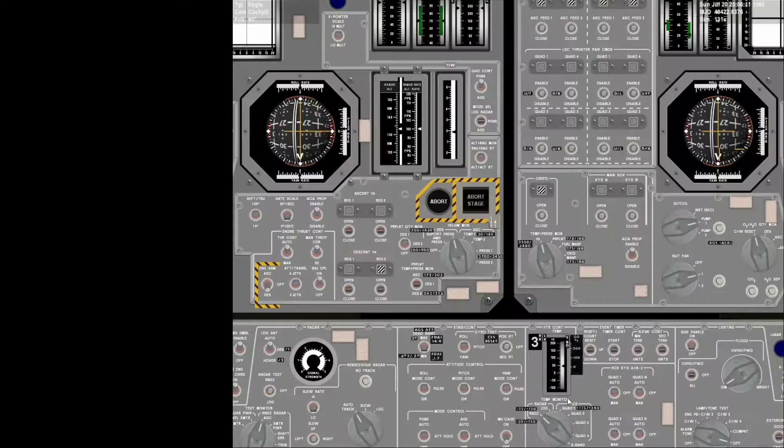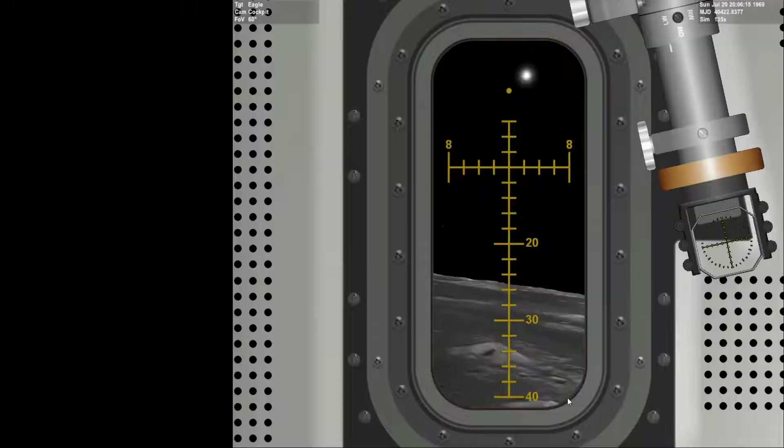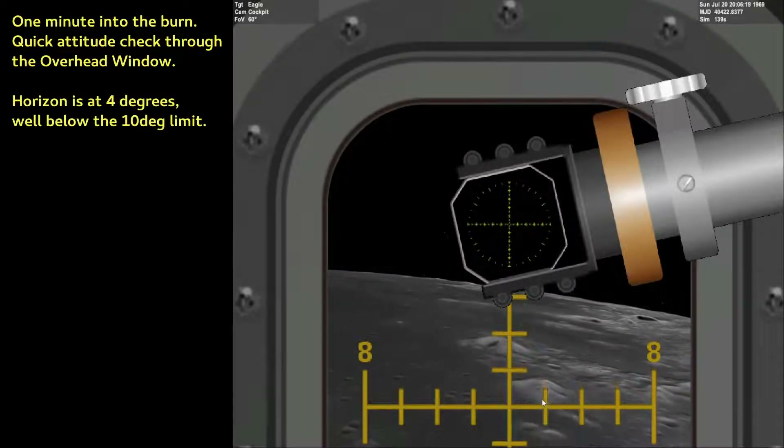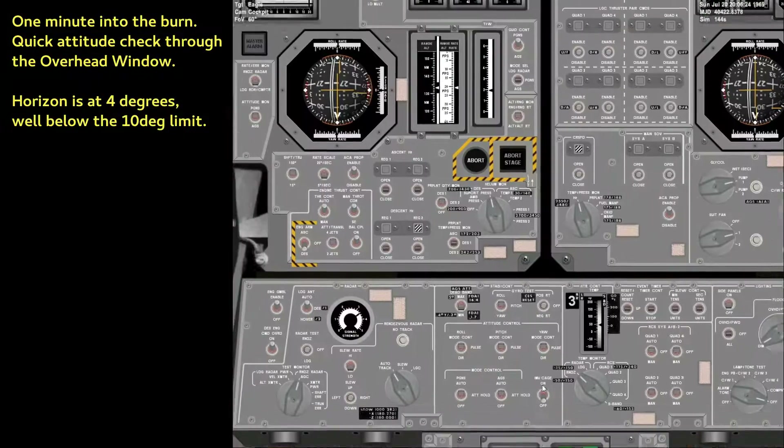I got your signal strength. You should have him now. Eagle, we got you now, it's looking good. Over. Eagle, Houston, everything's looking good here. Over.